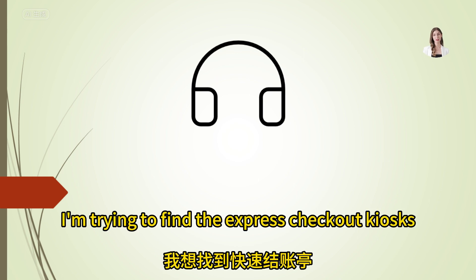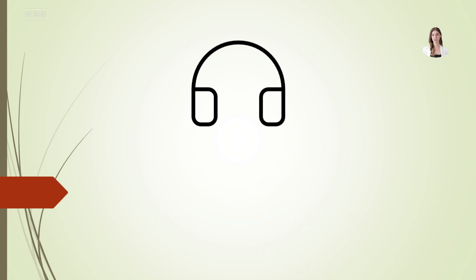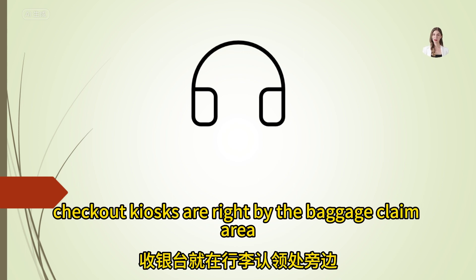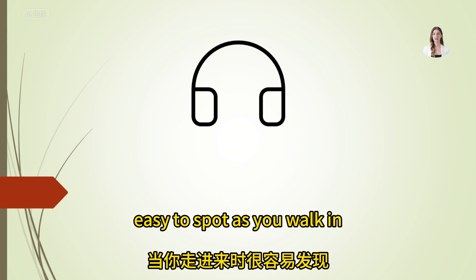I'm trying to find the express checkout kiosks. Where are they? Express checkout kiosks are right by the baggage claim area, easy to spot as you walk in.